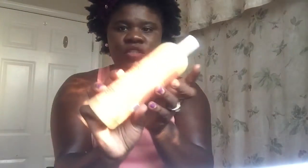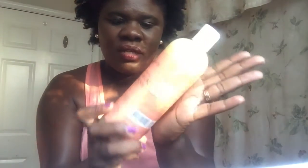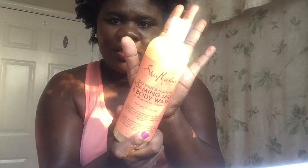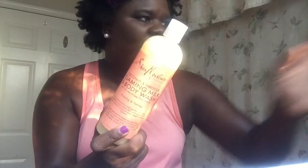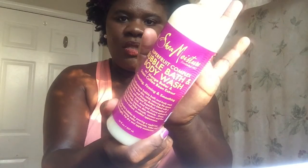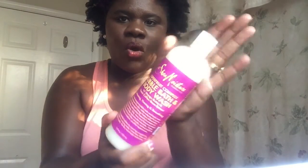And then I got the body wash — this is the Coconut Hibiscus kind. I got like two or three of each of these because I'm all out of body wash. And I got the Super Fruit Complex one. This one I always use — this is my daughter's staple body wash. She loves this.